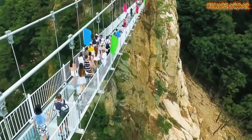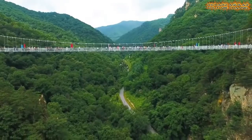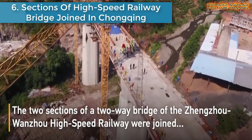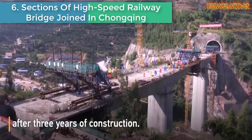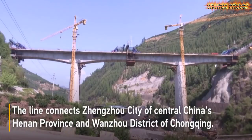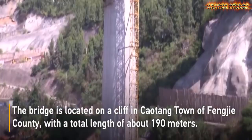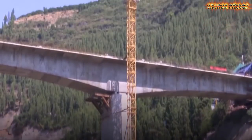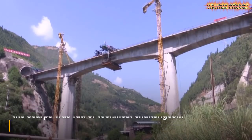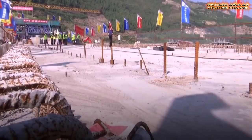Number six: Sections of high-speed railway bridge joined in Chongqing. The two sections of a two-way bridge of the Zhangzhou–Wanzhou high-speed railway were joined in Fengjie County, southwest China's Chongqing, after over three years of construction. The line connects Zhangzhou City of central China and Wanzhou City of Chongqing. The bridge is located on the cliff in Kautang Town of Fengjie County, with a total length of about 190 meters.